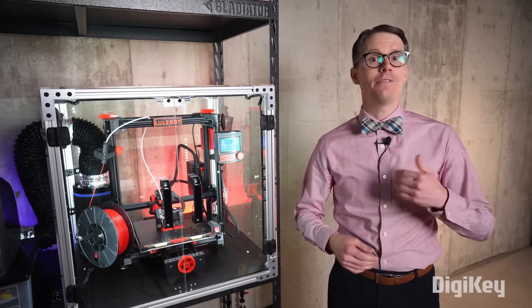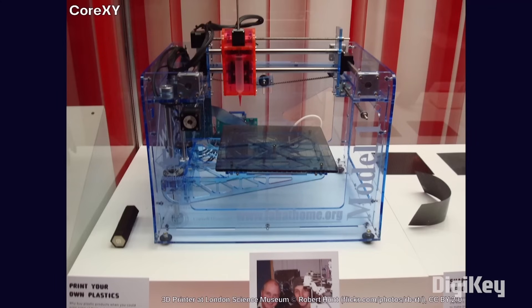Within FDM, you have a few different printing styles. Older consumer models moved the print head in the horizontal plane. In this Fab at Home Model 1, the print head moved left to right on a gantry above the bed, making up the x-axis. The entire gantry would move in and out to constitute the y-axis.